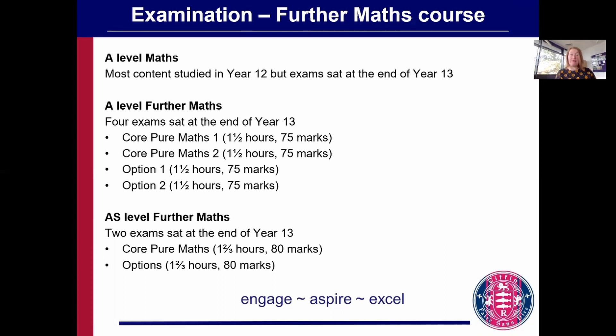In addition, you take four exams in further maths at the end of year 13: two for core pure maths content that everyone studies and one each for your options. Some students take an extra option paper or even two, but only the best two count for your final grade. Some students also choose to study AS further maths, for which you sit one paper for core pure maths and one paper for your options.